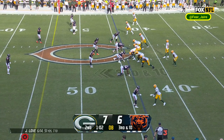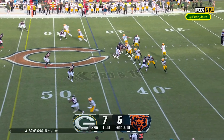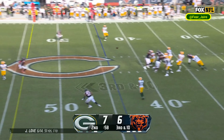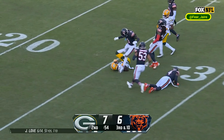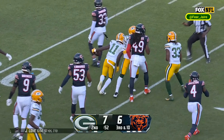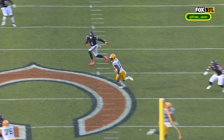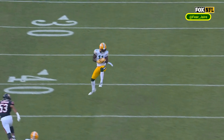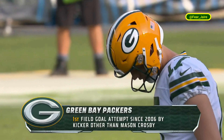Receivers right and left in the shotgun, here's the snap to Love. Love waits, fires the middle — and he's got Jaden Reid, 40, 35, to the 30, down he goes at the 27 yard line. Chicago's Eddie Jackson brought him down. Excellent protection, excellent protection, a nice throw and a nice route on the crosser by Jaden Reid in the preseason.